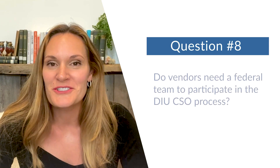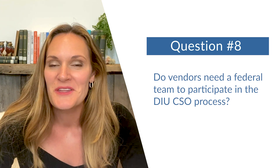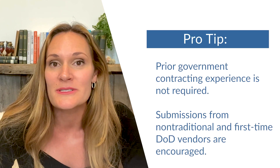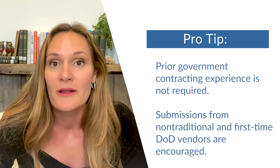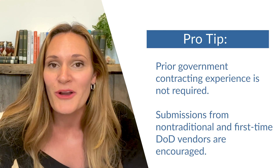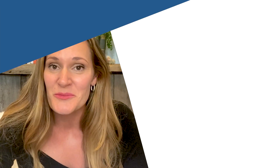Final question: do vendors need a federal team to participate in the DIU CSO process? The short answer is no, you do not. The way that DIU leverages the OTA and applies it through our CSO, it's designed for anyone regardless of experience in selling into federal markets. If you've got a product and you've been selling that product into any market, we'd love to hear from you.